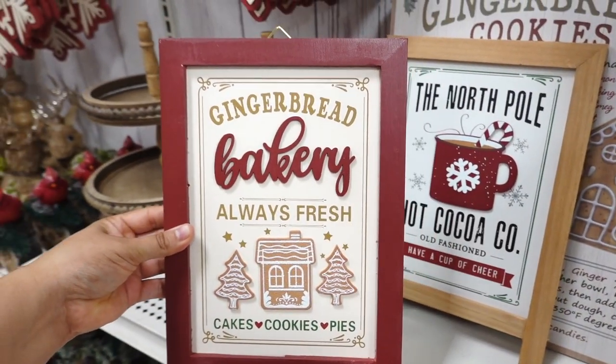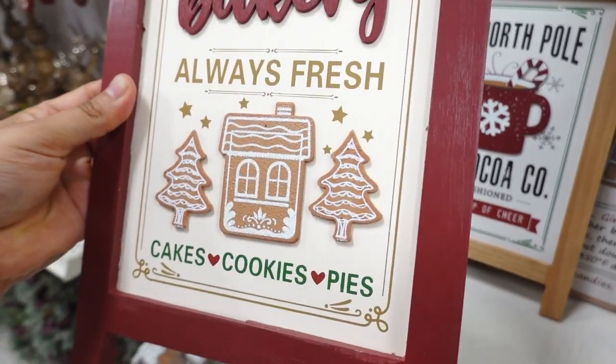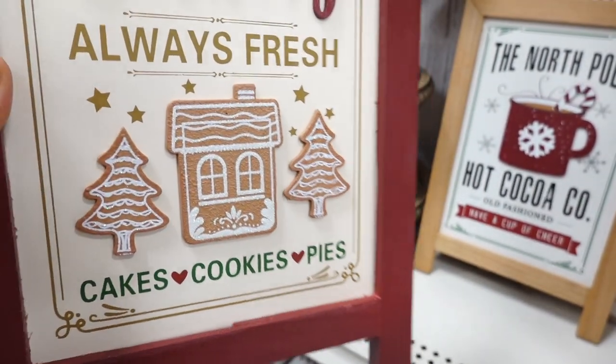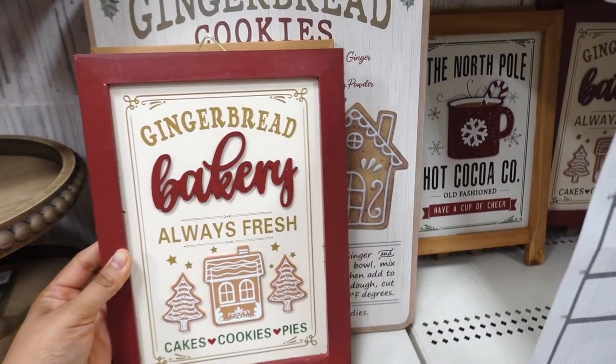They have a similar one — this one says gingerbread bakery, always fresh. I just like it, and the gingerbread has a little glitter so it's gonna shimmer very nicely. You can hang these up or have them on the easel.